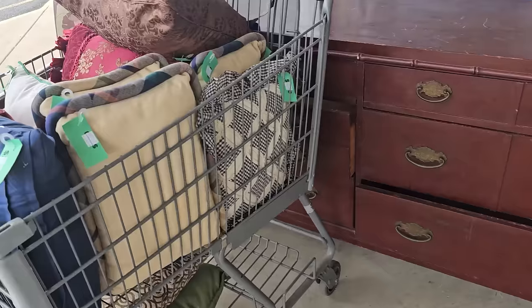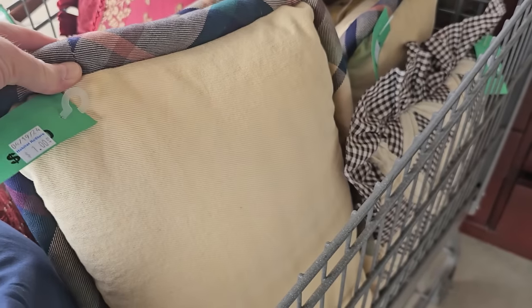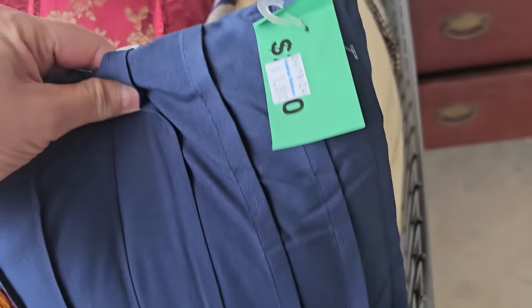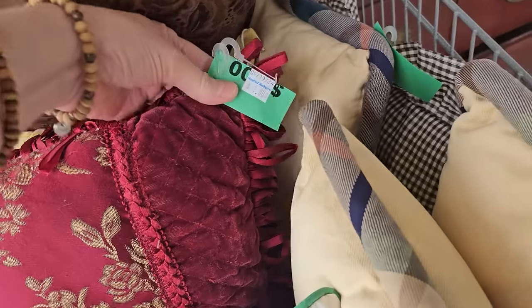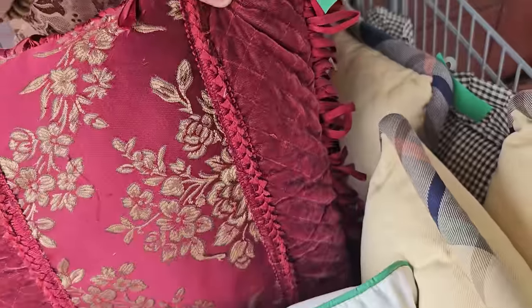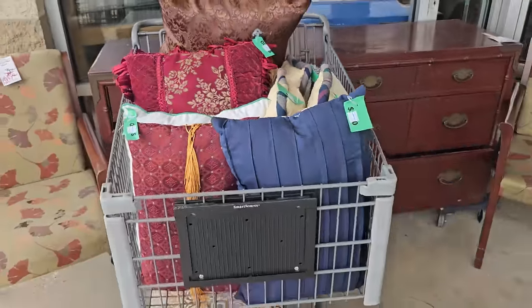Y'all know how much I love these buggy loads of pillows. A dollar — and I love when they have pairs of them. I actually think they had three of those. A dollar for this blue one, and these fancy ones, a dollar. So if the processors are just getting outside, I can't wait to get inside and see what we can find.